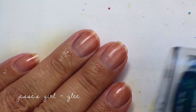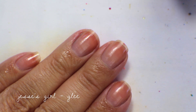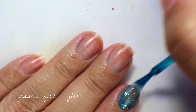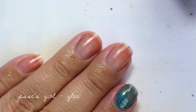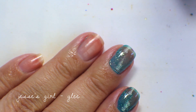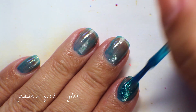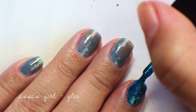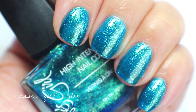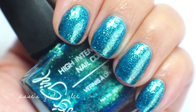This is Jessie's Girl in Glee, basically a dupe for Zoya's Sharla — it's a little chunkier but essentially the same color. I have this as a backup for Sharla; I take it with me when I want to use Sharla but don't want to risk losing my bottle. It gets fully opaque in two coats. Up close, I'm keeping this as my backup for Sharla.